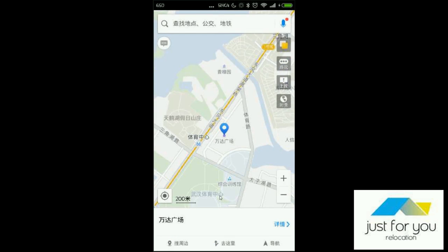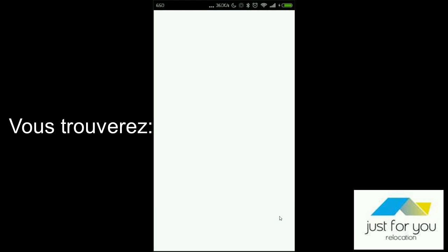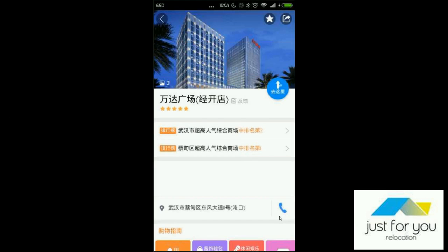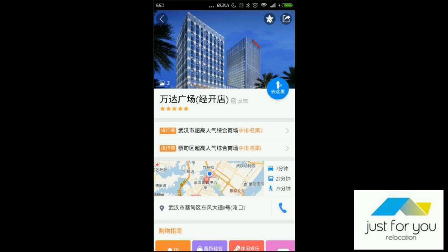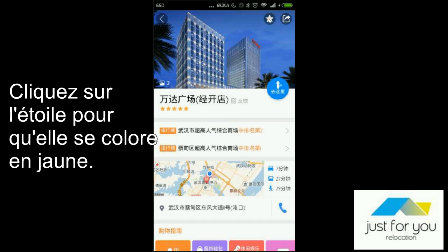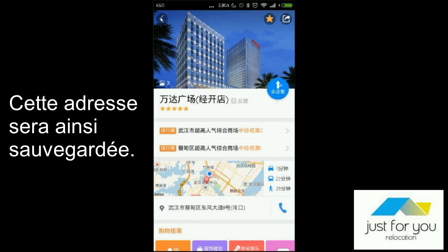Wanda Plaza is here. You click here, then More Details. You will find a star — it means to add to your favorites. Or just next to it, you can share to your friends. Click on the star once. Be sure that it turns to yellow. It means that you saved it to your favorite address.